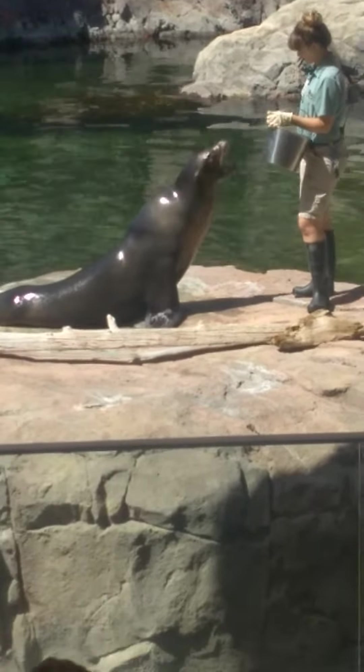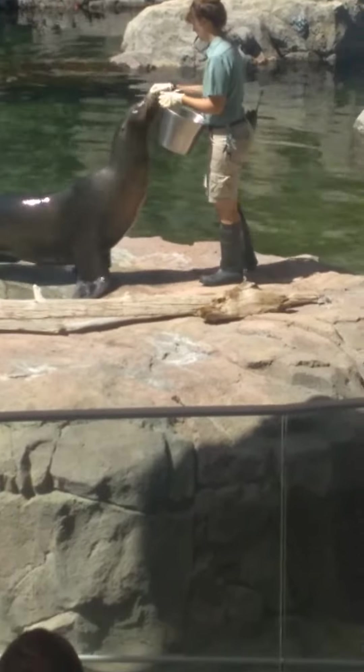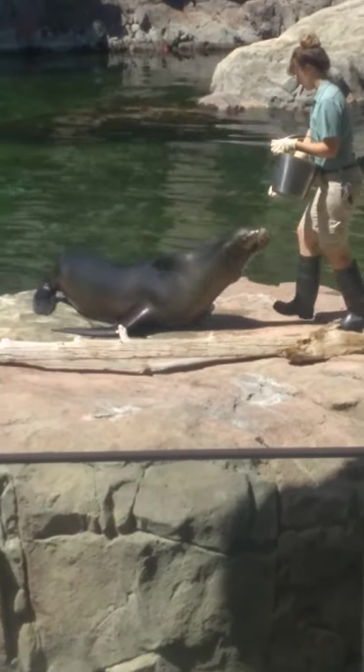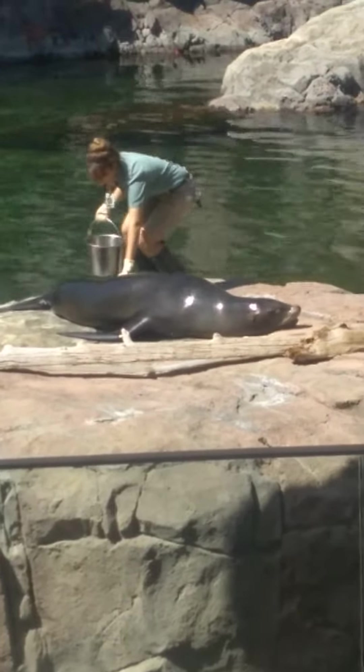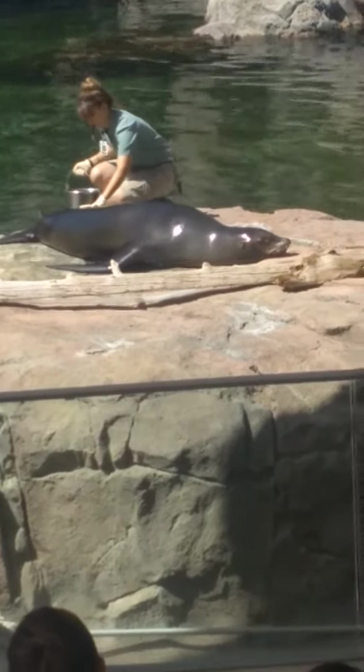So when they're in the water, Pacific Harbor Seals will use their rear flippers to push themselves through the water, kind of like a fish. They pull themselves through the water with very strong flippers.